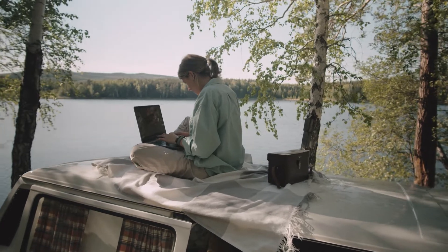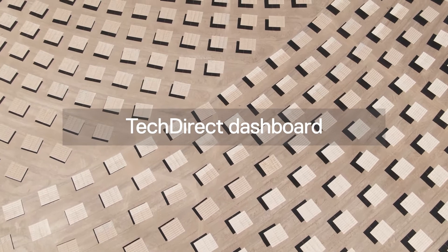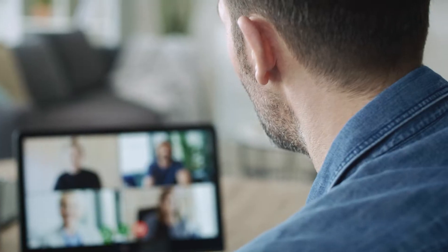Wherever you call your office today, your customized TechDirect dashboard keeps your IT operations simple, streamlined, and efficient throughout the device lifecycle.